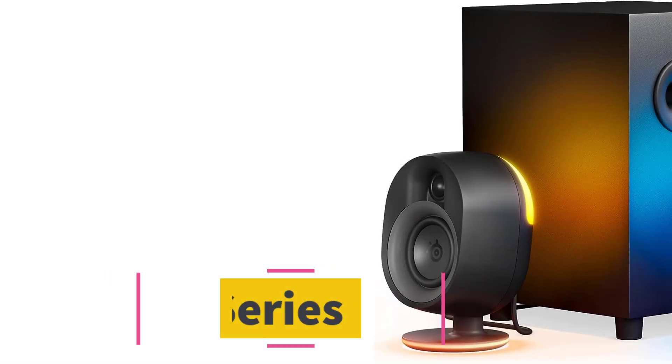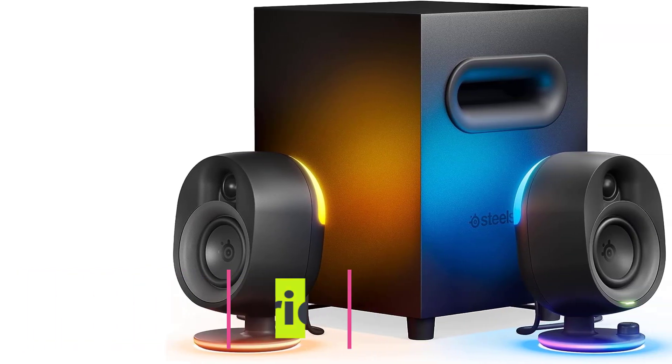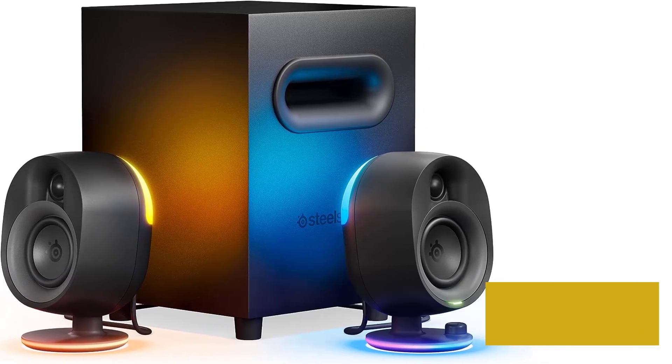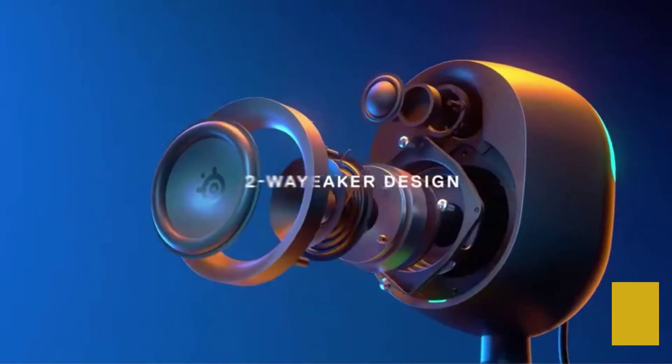Number one: SteelSeries Arena 7. Offering a great combination of pricing and performance, the SteelSeries Arena 7 is an enticing package featuring a booming subwoofer, multiple connectivity options — USB and optical — along with support for Bluetooth on select devices.